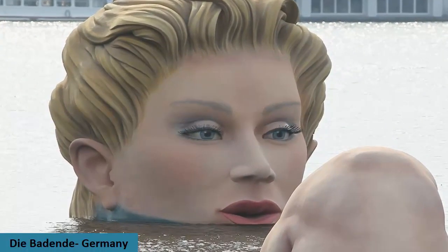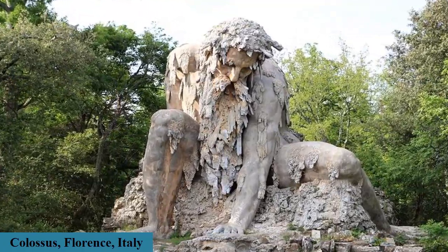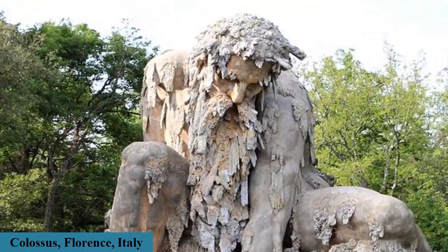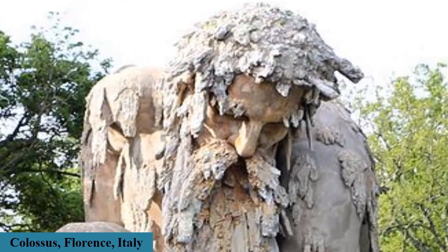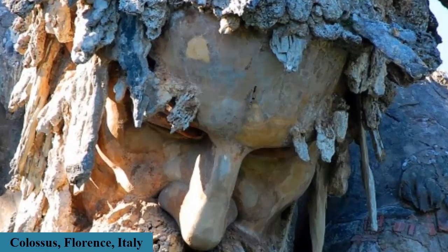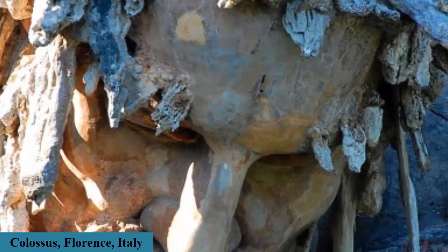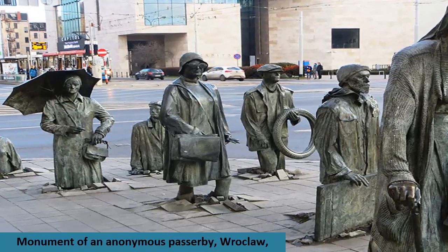Seven miles north of Florence rests a giant treasure from the Renaissance known as Colosso dell'Appennino, or the Appennino Colossus. The 35-foot tall gigantic sculpture is found in Villa Demidov and was built by the 16th-century Italian sculptor Giambologna.